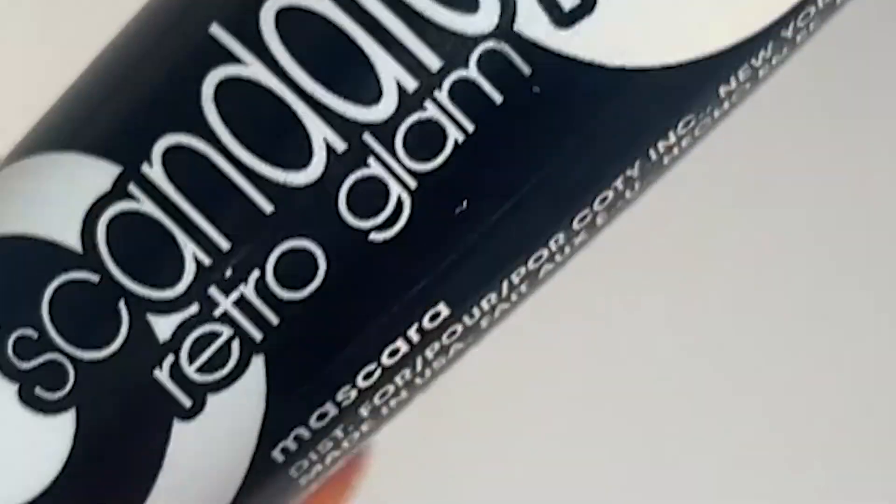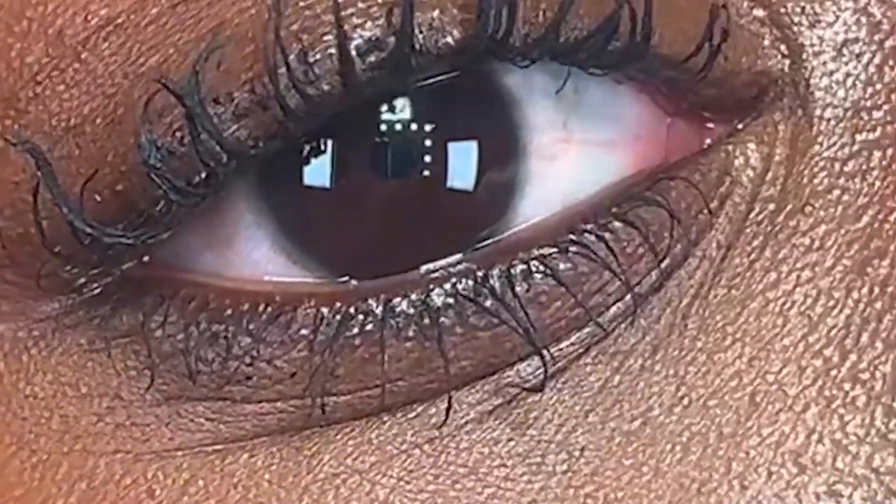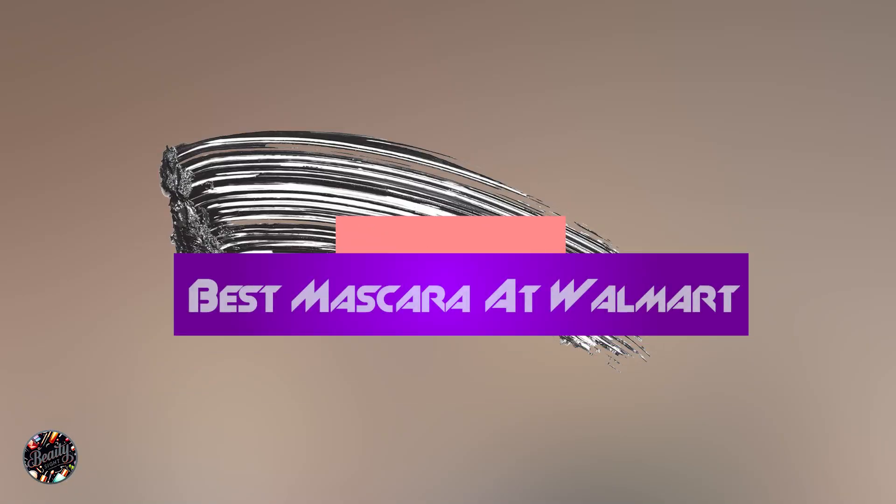Finding the perfect mascara at Walmart can be overwhelming with so many options to choose from. Whether you're looking for volume, length, or a dramatic lift, selecting the right mascara can transform your beauty routine.